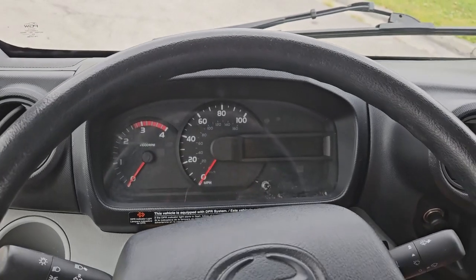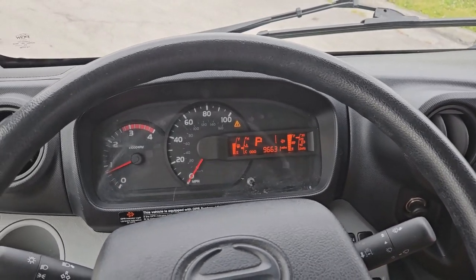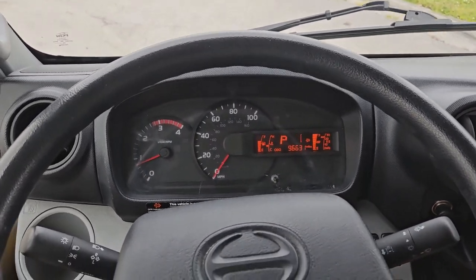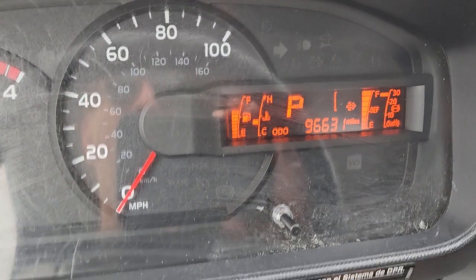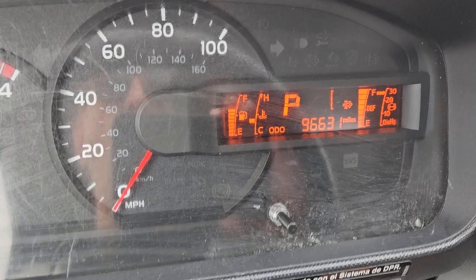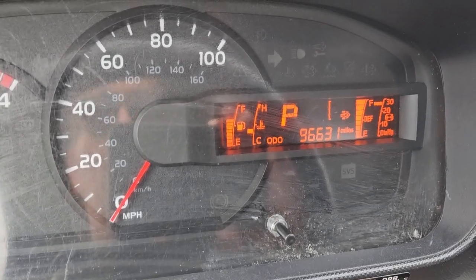We're going to go ahead and start this baby up. Starts perfect. AC is really nice and cold. Let's take a look at some of the features, but first let's look at the mileage — 96,631 miles.